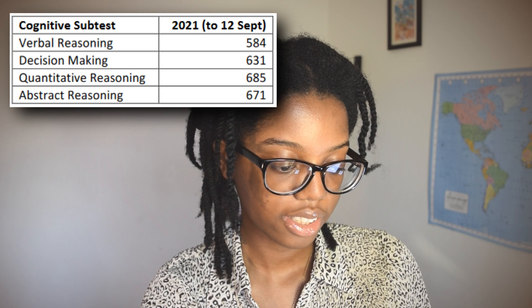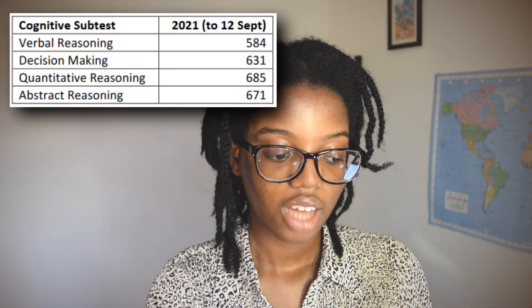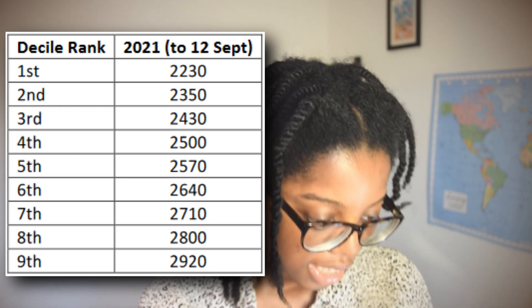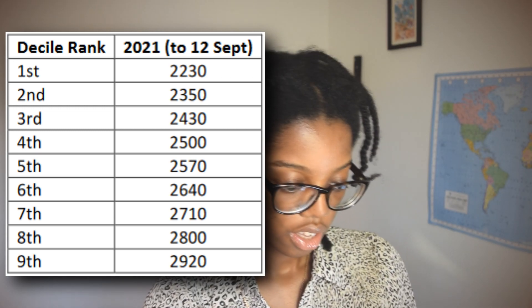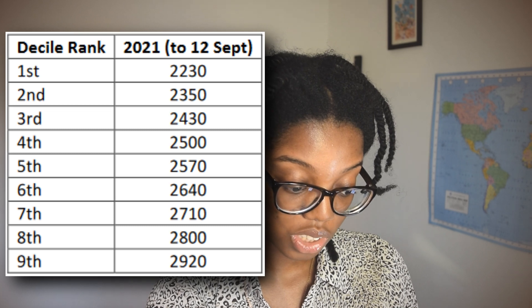When contextualizing your UCAT score, you should look at the deciles. Fifth decile means top 50th percentile, ninth decile means top 90th percentile of all people taking the UCAT. For 2021 interim results, the mean scale scores were: VR 584, Decision Making 631, Quantitative Reasoning 685, Abstract Reasoning 671. The first decile was 2230, fifth decile 2570, and ninth decile 2920.